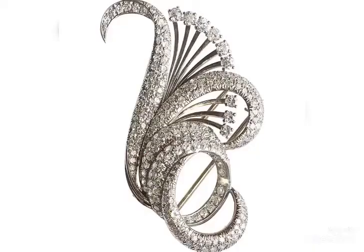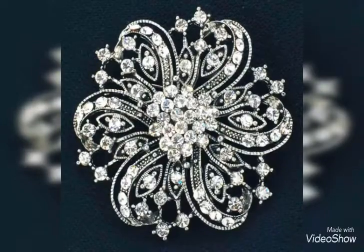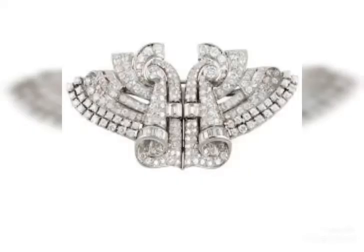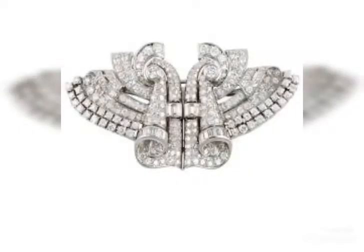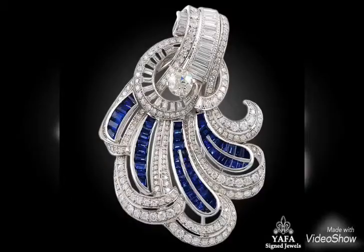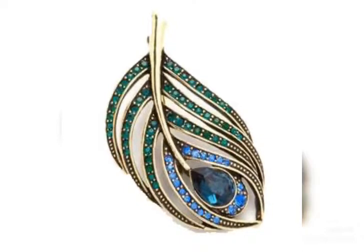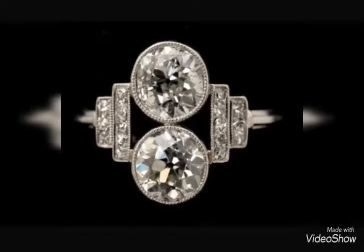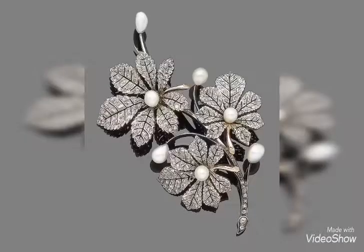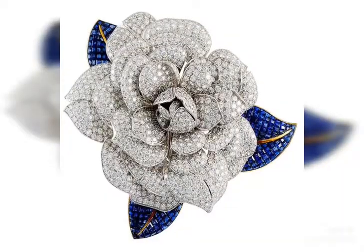Amazing ideas! Share this with your family and friends with this beautiful collection.